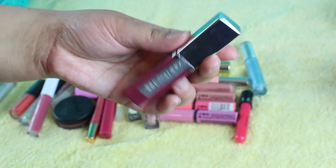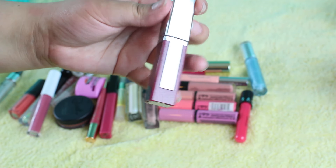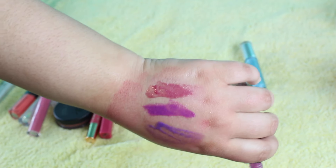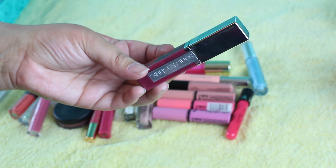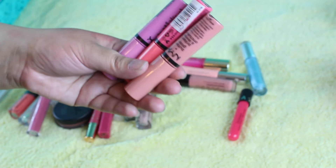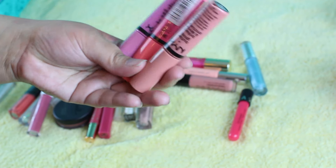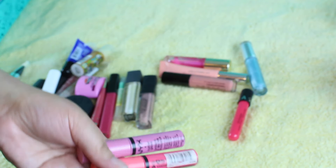I have this Sonia Kashuk Lip Gloss in the shade Sexy — I'm going to give this up. It's just like a raspberry kind of shade. The formula is kind of thin, so it's a little runny on the lips, which I don't like. The packaging is kind of pretty, but I'm going to give that up. I am going to give up all of these NYX Butter Glosses — they're just not my favorite. So I'm going to give them all up.